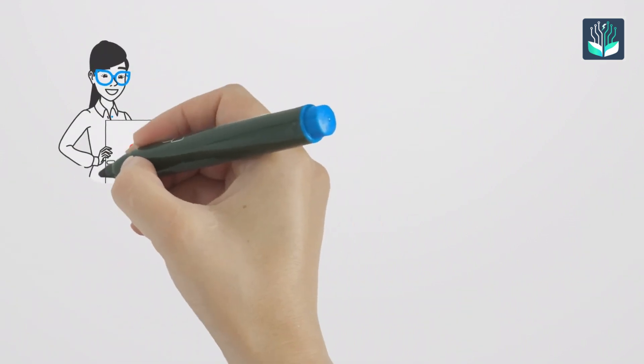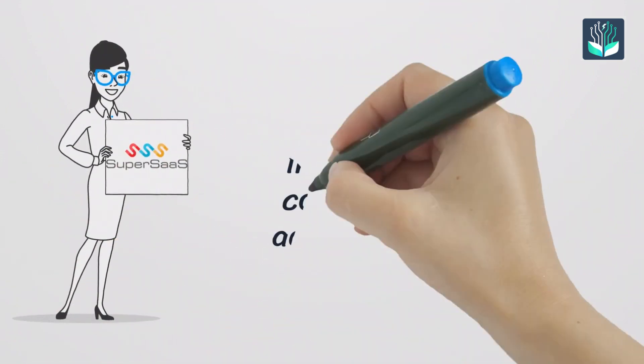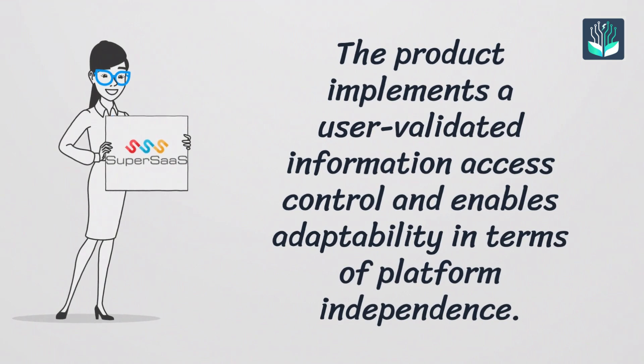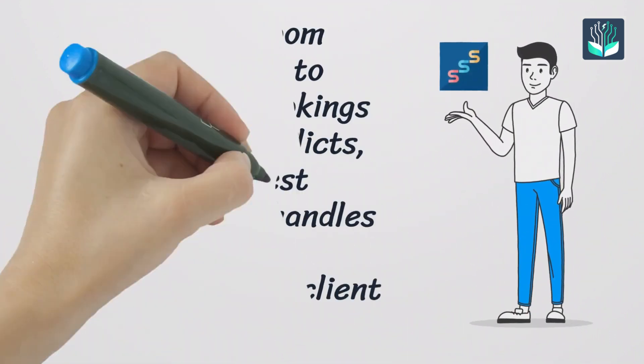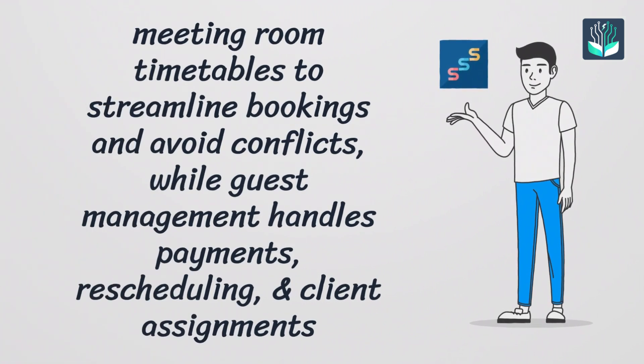Number seven: SuperSaaS. The platform implements user-validated information access control and enables adaptability in terms of platform independence. You can instantly check meeting room timetables to streamline bookings and avoid conflicts, while guest management handles payments, rescheduling, and client assignments.